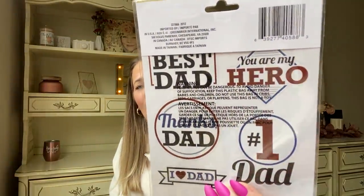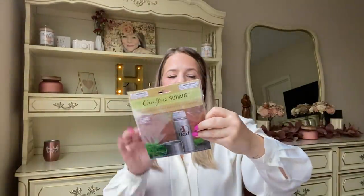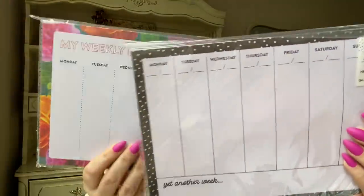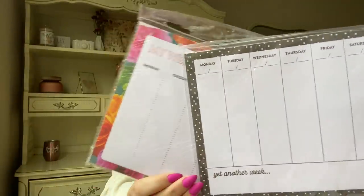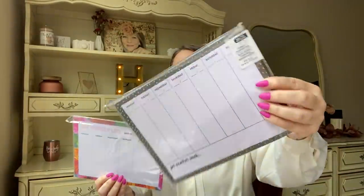I got a Number One Dad / Best Dad decorative sticker — I might put it on a bin I'm making for my dad. They also had weekly planner pull-off pads with different borders: one with flowers, one with polka dots. It's just a pad where you pull off each week and write what you need to do — definitely need these to keep up with everything.